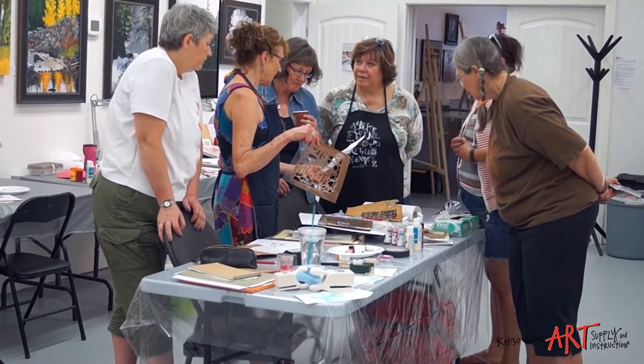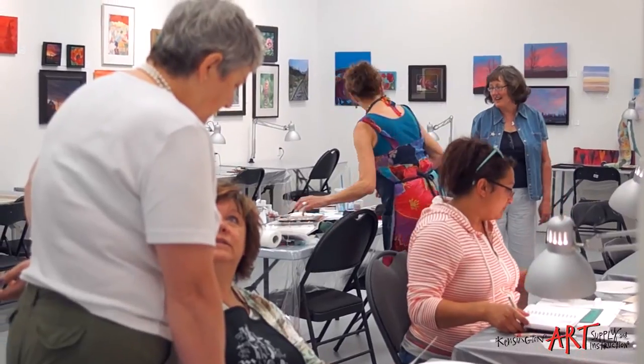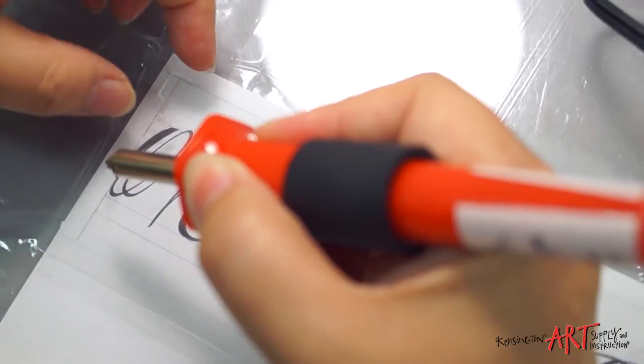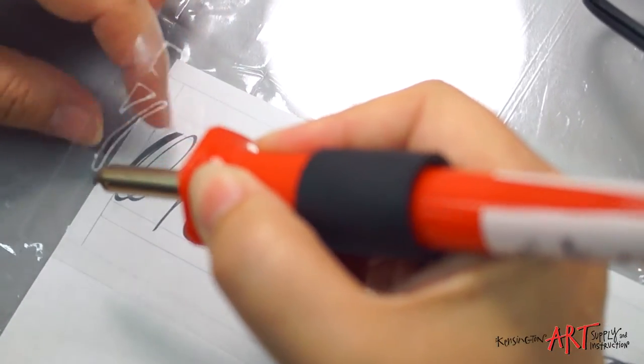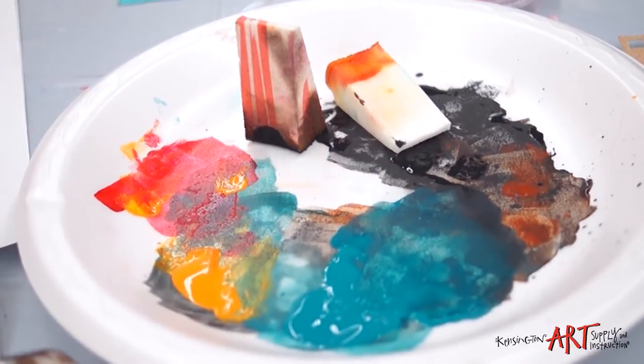The differentiated learning opportunity that these classes provide allows us to work individually with each student. We're able to assess their needs, their interests, their areas of focus, possibly areas of weakness, and we begin where the student is at and move forward from there. We actually work at teaching people, not just subjects. From the products in the store to our workshops and classes, everything's been carefully chosen and designed to help every single artist reach their fullest potential.